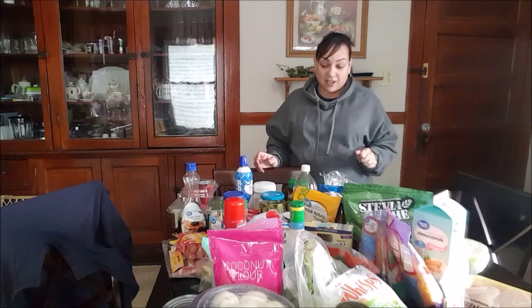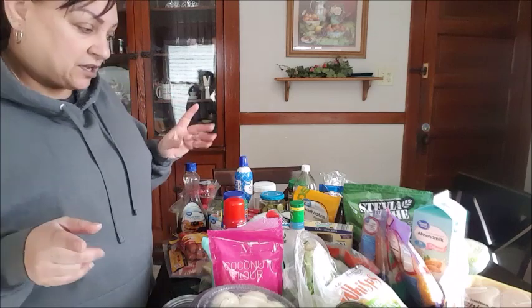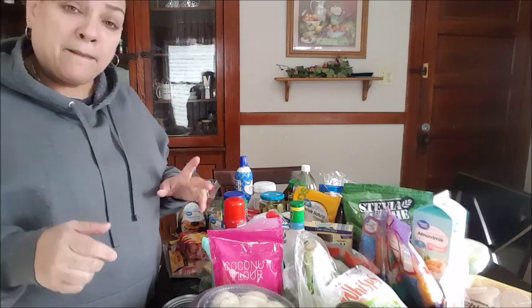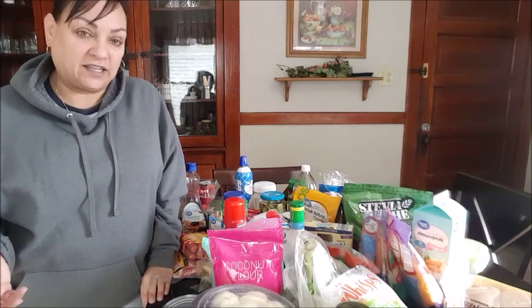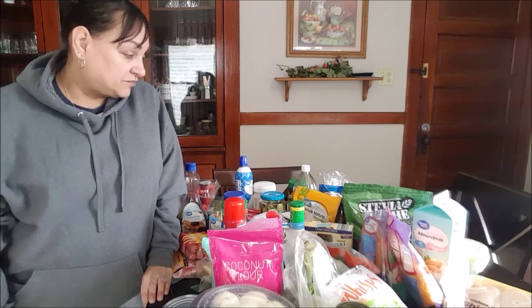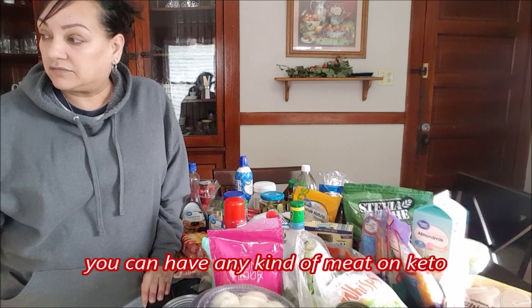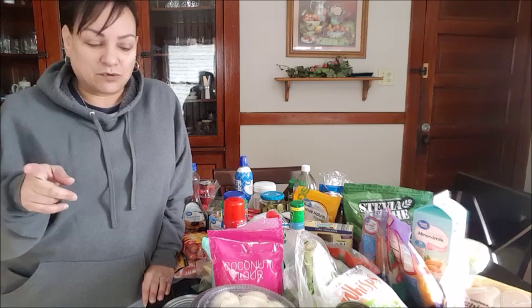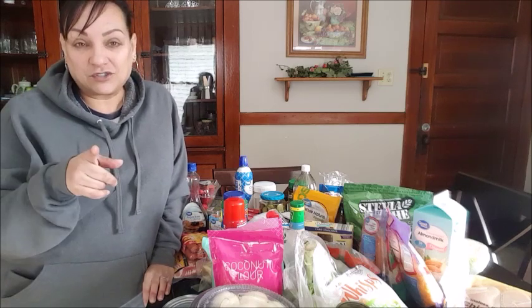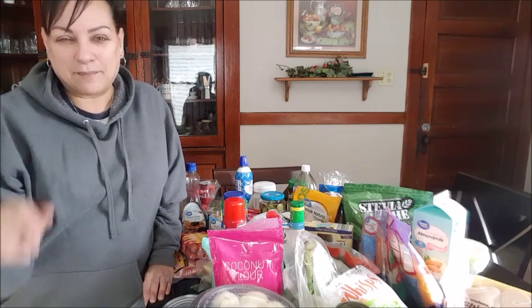That's basically it. I'm so sorry I cannot remember the name of the person who wanted the keto haul, but I hope this helps you understand a little bit more about what you can buy and what you can eat. There's other stuff I just haven't bought yet or some of it has been more used. Thank you guys for watching — next video is going to be chicken fried rice, so stay tuned for that. Take care and God bless, bye!